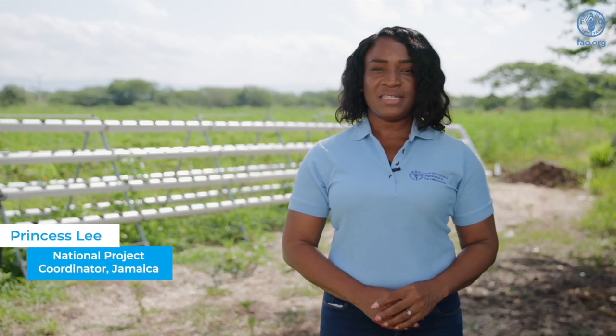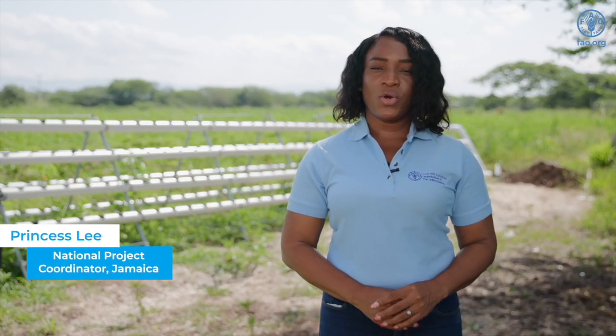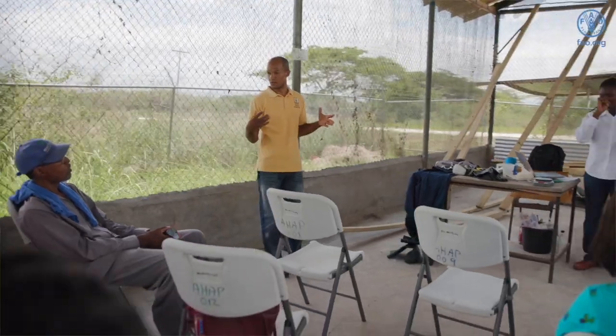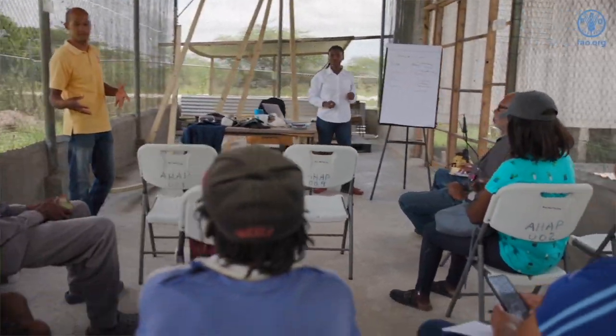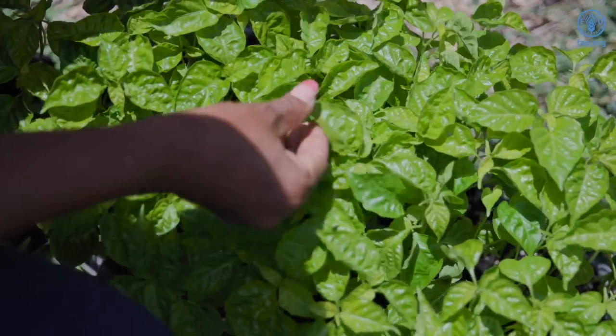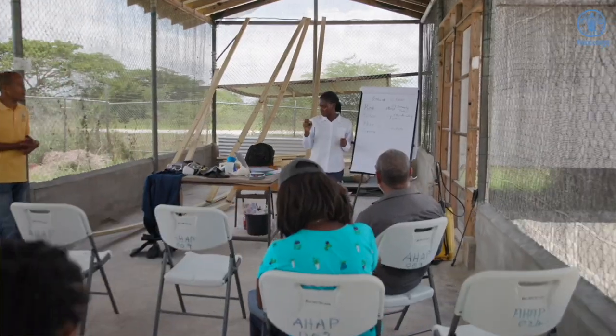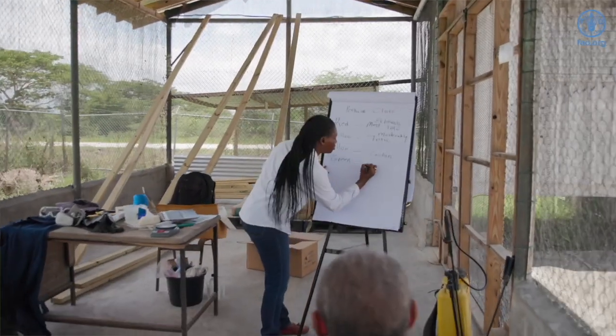Hi, my name is Princess Leigh, the National Project Coordinator for Amexid FAO and CARICOM's Water Energy Food Nexus Project here in Jamaica. The main objective under the WEF project is to provide farmers with the resources that will help them to produce their crop in a climate resilient manner. We also aim to educate farmers on the strategies and principles that fall under climate smart production.